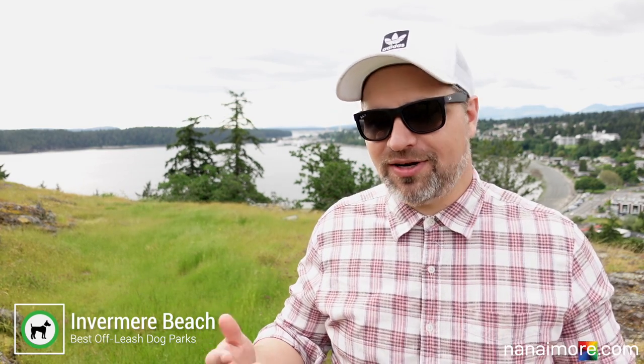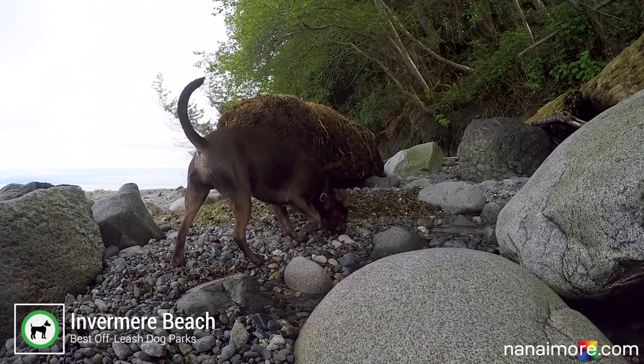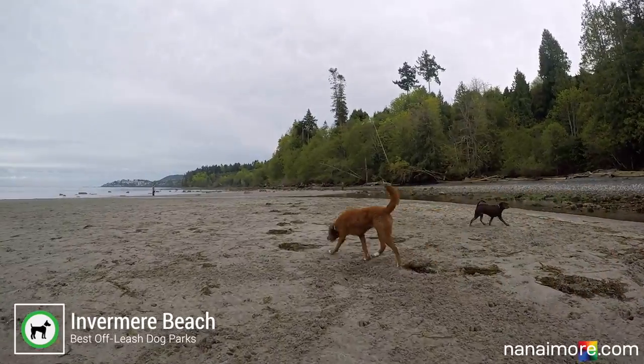Once you get down there and it's low tide, there's sand, there's driftwood, there's rocks — everything for you to explore. Tons of dogs to play with. I really can't express this enough: Invermere Beach is absolutely gorgeous.